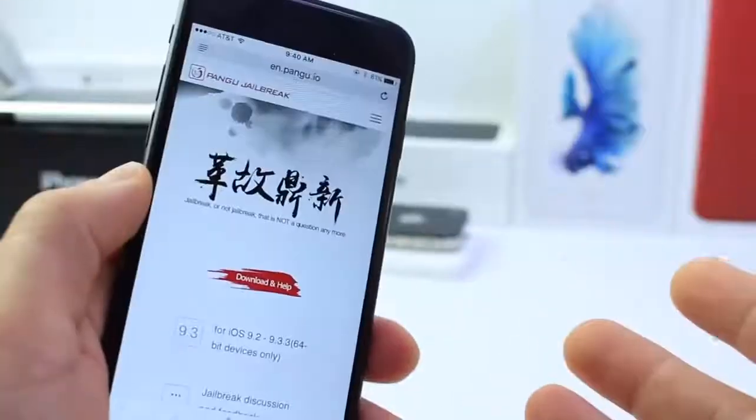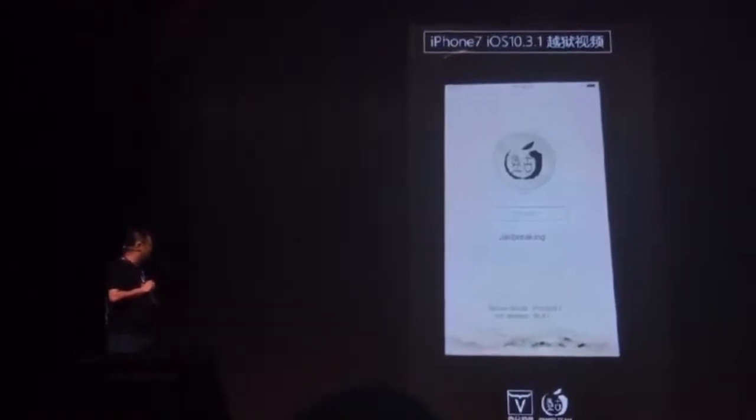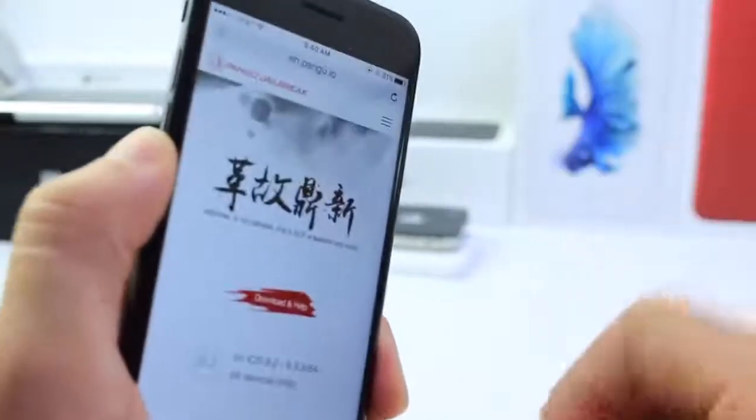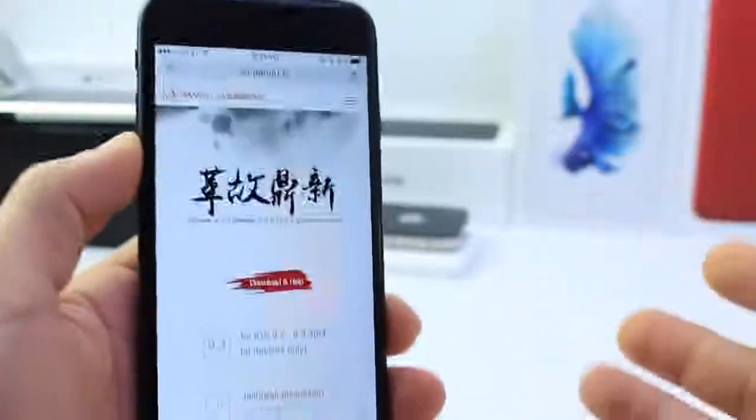Let me go ahead and address the number one question on most people's mind, and that is probably: should I update right now to 10.3.1 now that we saw the Pangu team demonstrate a jailbreak on an iPhone 7? Here is the best piece of advice I can give you. I'm going to stay on the oldest version of iOS possible on all of my 64-bit devices.